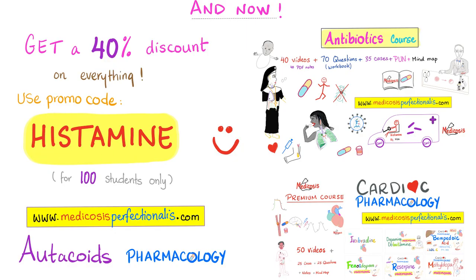Use discount code 'histamine' to get a 40% discount. Why 40%? Because histamine has four receptors — H1, H2, H3, and H4 — as you will learn in this course. This discount applies to anything on my website, including the Utacoids Pharmacology course, for 100 students only.